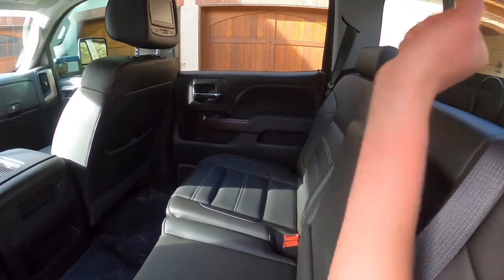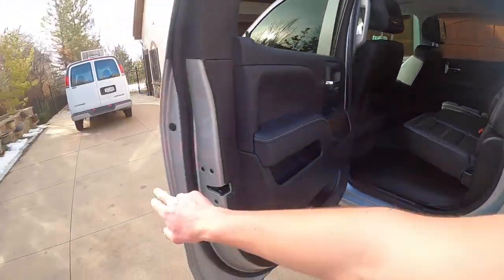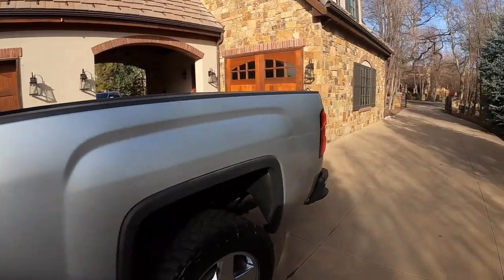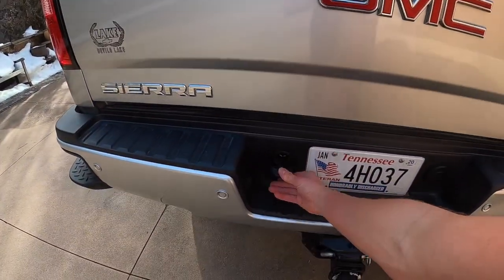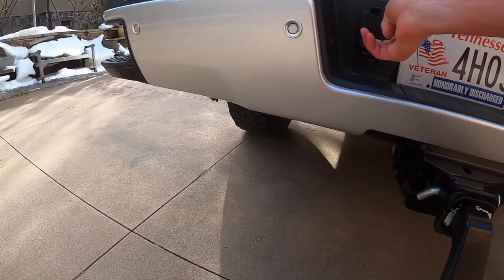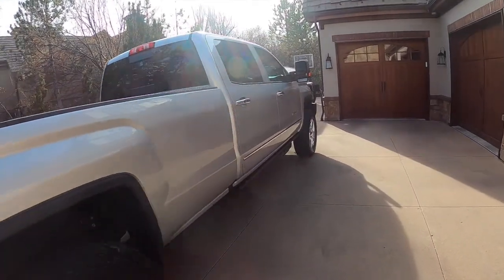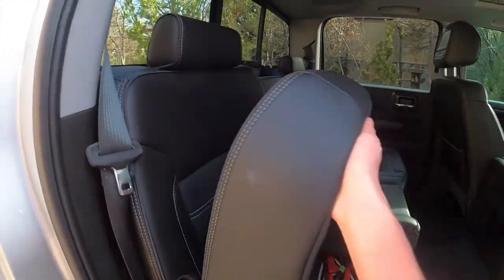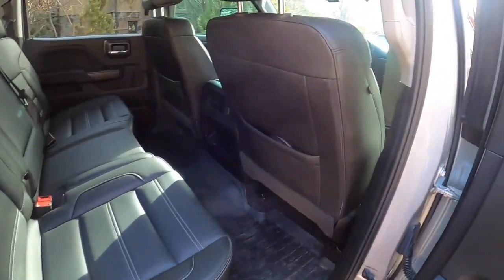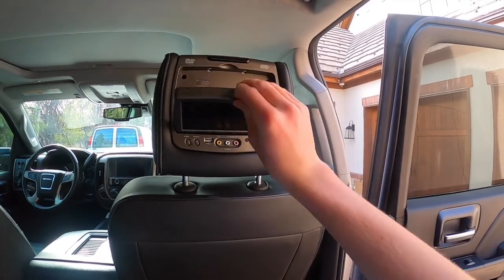Cup holders and lots of storage in the door panel. The steps are very useful. There's a tow hitch obviously, and you've got your trailer electrical ports — 4-pin and 7-pin I believe. Lots of storage. USB ports in here and you can pull this out and adjust for the best viewing angle.